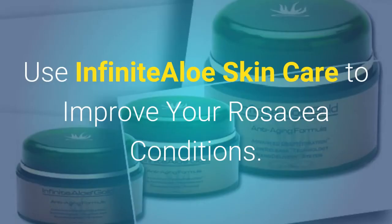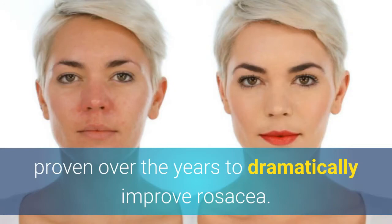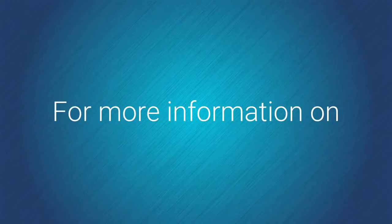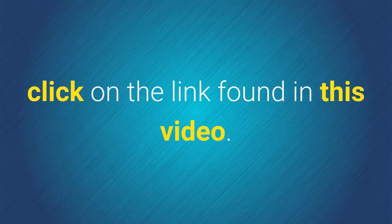Use Infinite Aloe Skin Care to improve your rosacea conditions. The regular use of skin care moisturizer has proven over the years to dramatically improve rosacea. For more information on how to deal with this condition using a natural approach, click on the link found in this video.